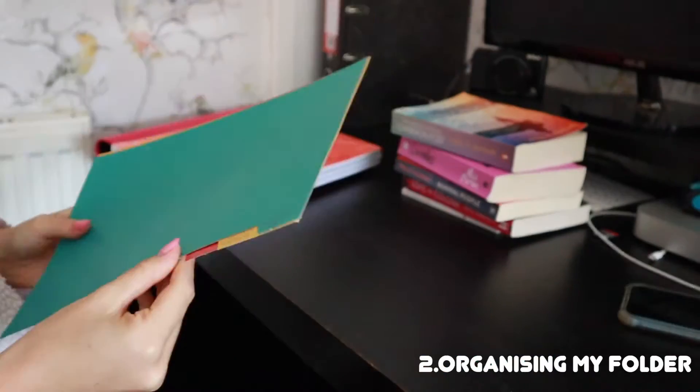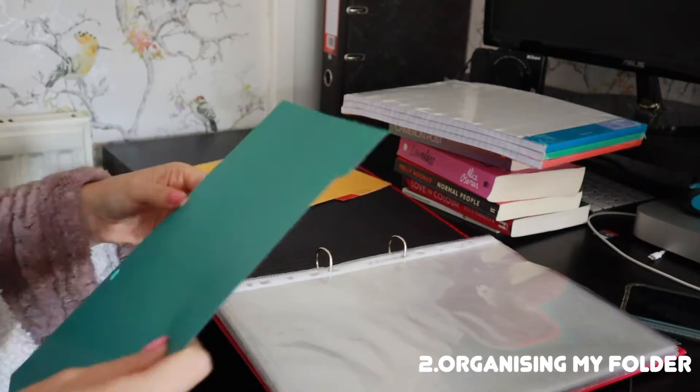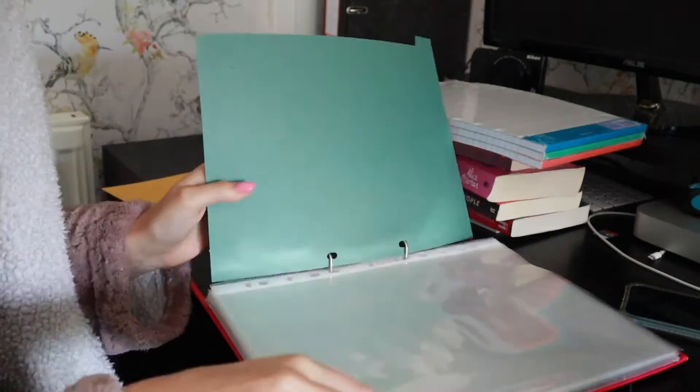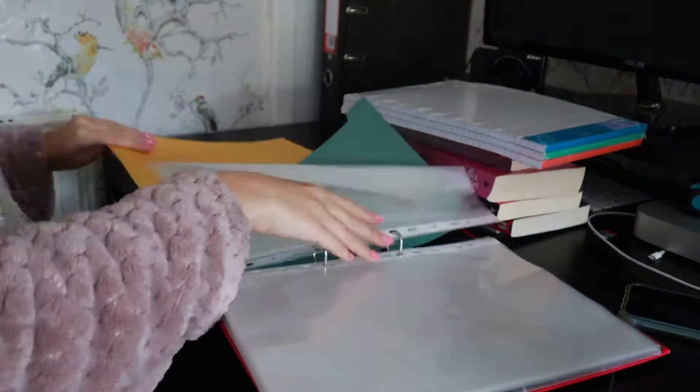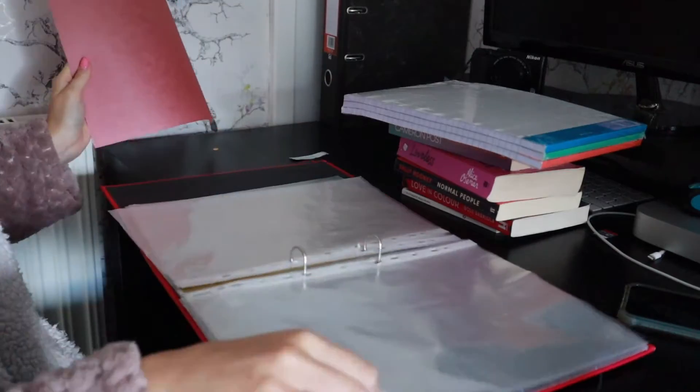So I've got these file dividers. I'm going to write my module names on here, or the abbreviated version of them, just so I can set out my folder. All of these folders that I'm using I bought when I was in sixth form.